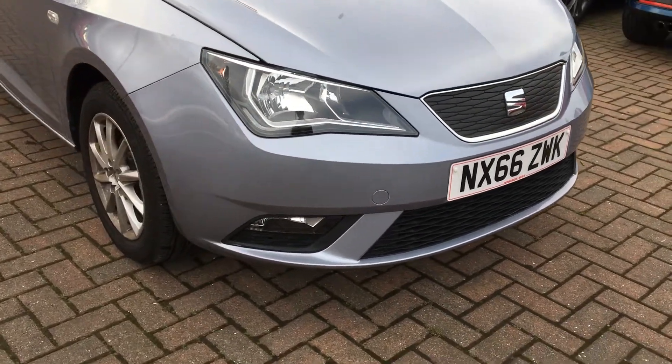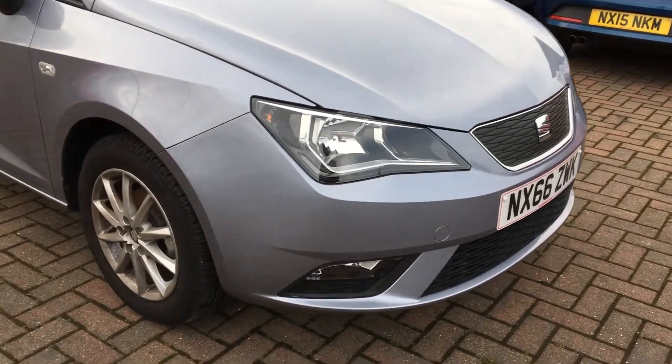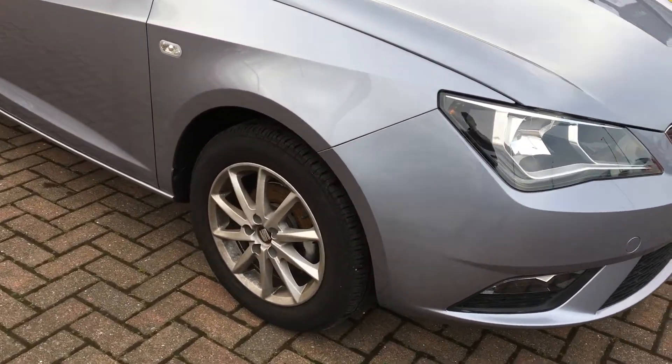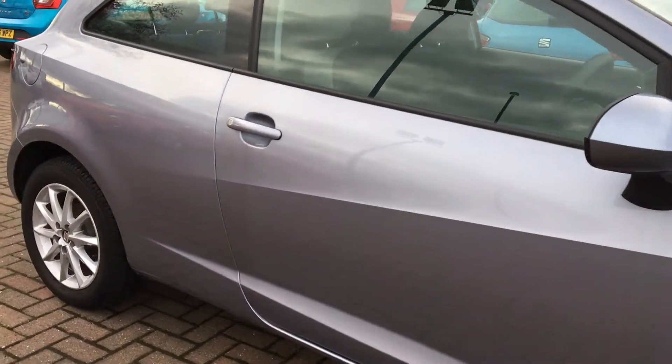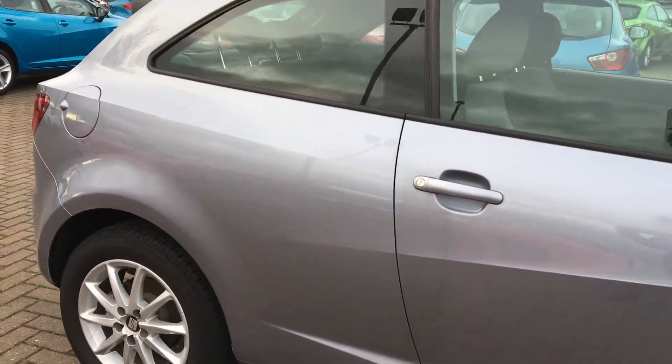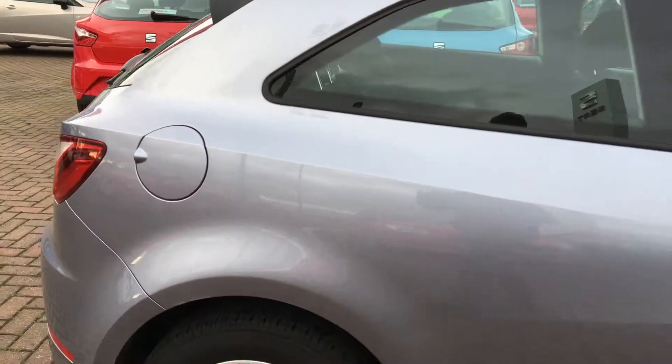Starting at the front, we have front fog lights with corner and function. On the side of the vehicle, it has 15-inch alloy wheels, body colour wind mirrors, and body colour door handles. The car is also finished in a lovely metallic Tungsten Silver paint.